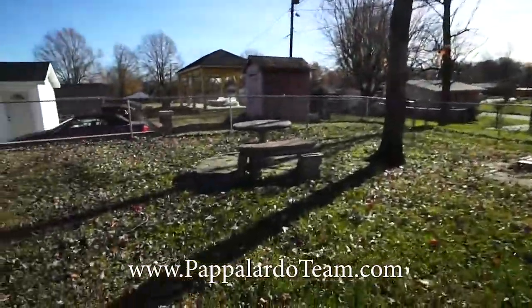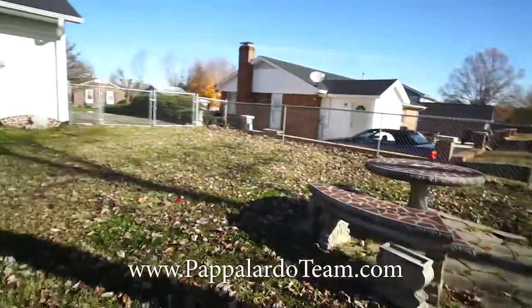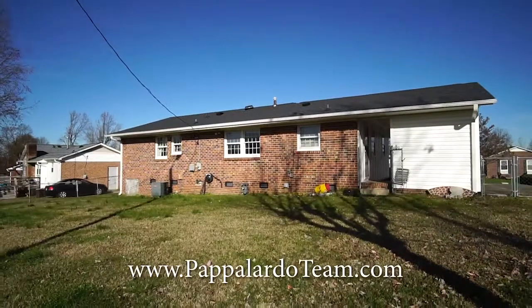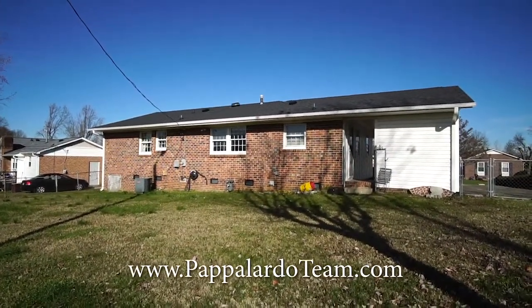We've got this little patio area right over here. And we're going to swing around and take another look at the back of the house. Again, this is 4210 Queen Beth Drive in Greensboro, North Carolina.